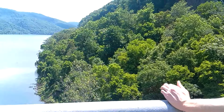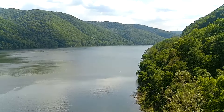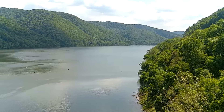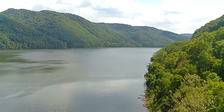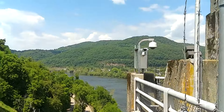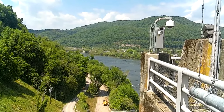Beautiful scenery out here, just gorgeous. In the distance you can see a boat — a couple of boats actually out on the lake. We're going to go down to the marina to see what we can see there. And over here, way in the distance, you can see sort of the bridge, which we'll cross and show you a look back at it — coming up next actually.